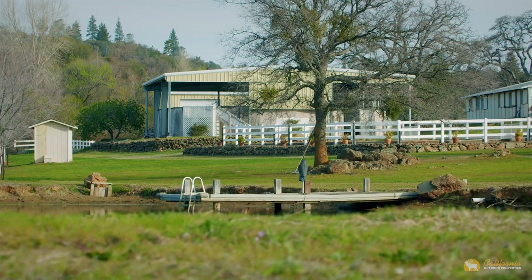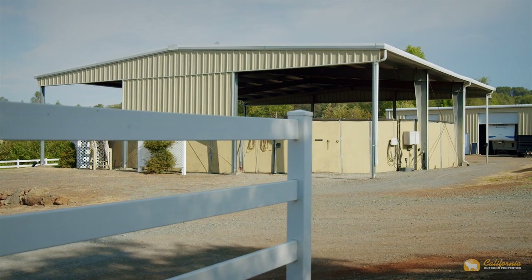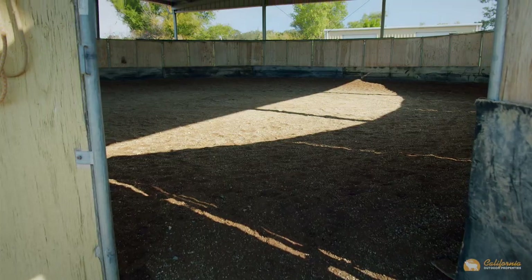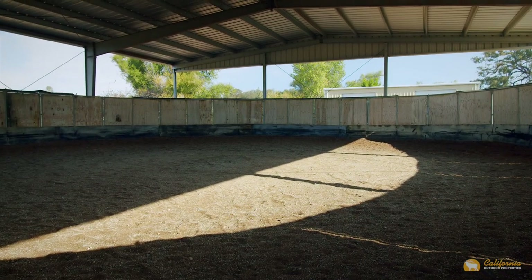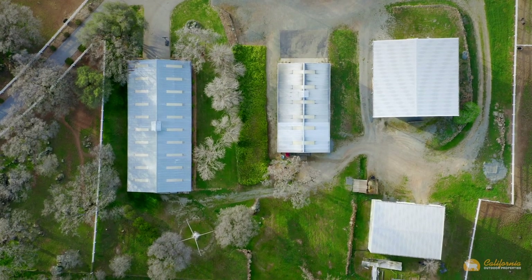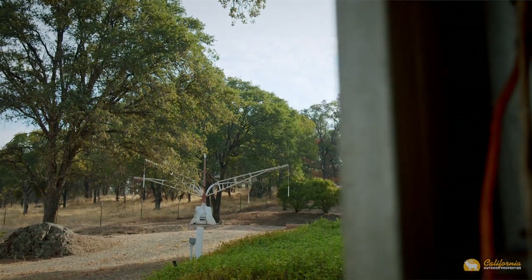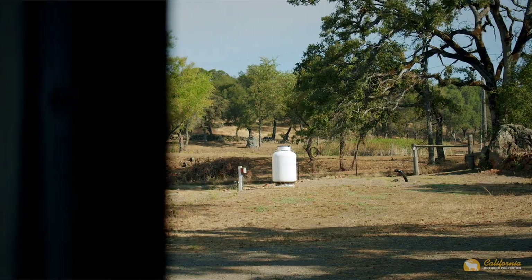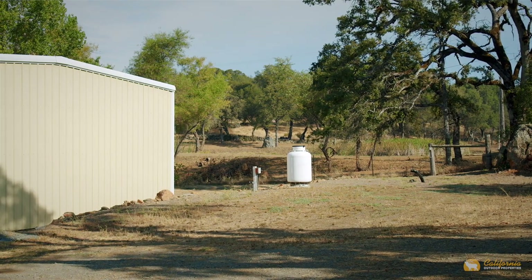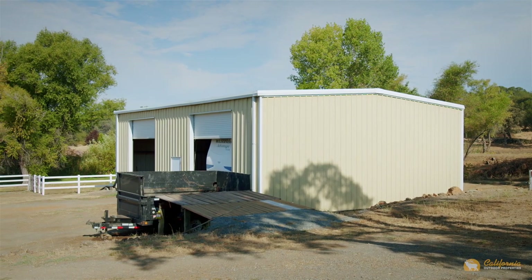Let's talk about some of the other amenities on this side of the ranch. Behind me is a 60-foot covered round pen with rubber walls, sand footing, and an irrigation system — it's also got an observation deck. Behind the two barns you've got a four-horse hot walker, two different RV hookups each with water, power, septic, and propane, and a 40 by 50 foot steel shop building. The owner keeps his RV in one bay and his tractor in the other.